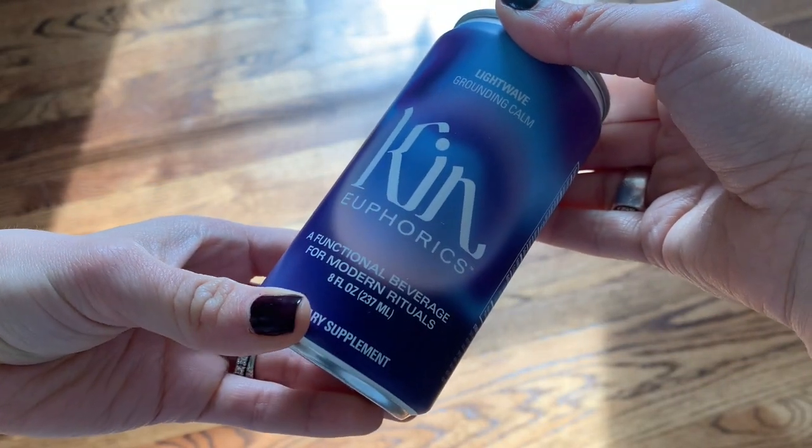I wanted to share two products that Boisson sent over that I'm loving — great for anyone looking for non-alcoholic alternatives or just exploring something different for happy hour. Both products are from a brand called Kin Euphorics. The first one is the Lightwave. This drink is super calming, the perfect drink to mellow out your mood and help you relax into whatever moment you're in, slow down, wind down. It has a blend of lavender and vanilla, and also contains reishi mushroom, saffron, and passionflower.